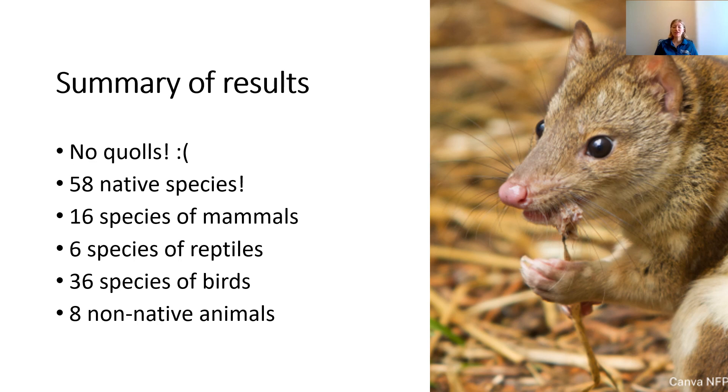These native species can be further broken down into 16 species of mammal, six species of reptiles, and 36 species of birds — so that's a lot of birds. We noticed in particular that on two of the properties where we had one camera each on a permanent water source at a creek, we got a lot of birds you wouldn't normally see on other cameras — lots of robins, honeyeaters, and bowerbirds. So that was really exciting.